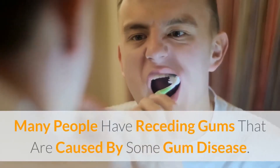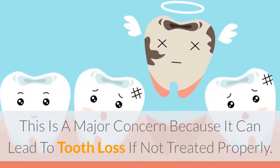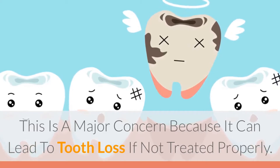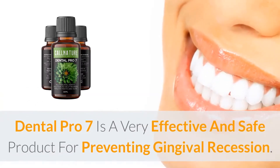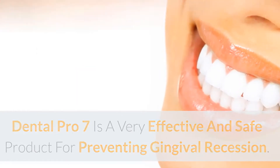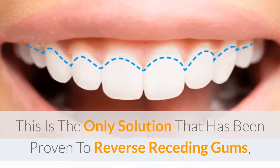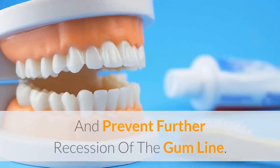Many people have receding gums that are caused by some gum disease. This is a major concern because it can lead to tooth loss if not treated properly. Dental Pro 7 is a very effective and safe product for preventing gingival recession. This is the only solution that has been proven to reverse receding gums and prevent further recession of the gum line.